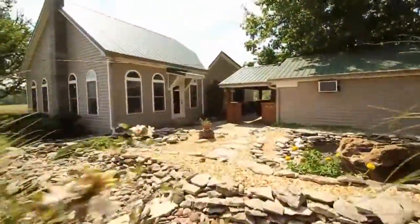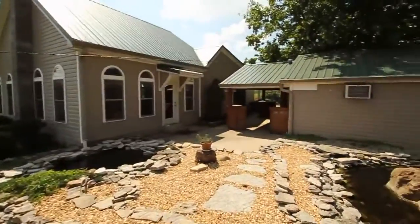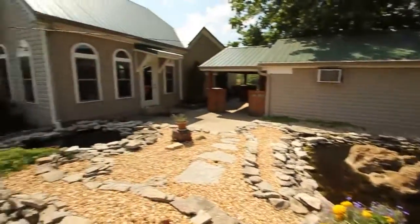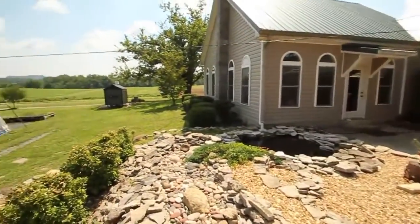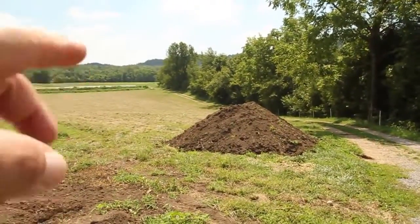There are koi ponds with a waterfall — if you're into that sort of thing, you're in for a treat. If you're not, this would be a perfect spot for a pool.